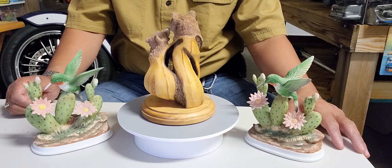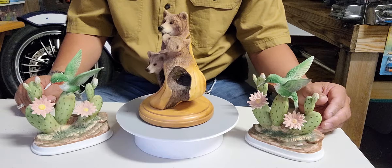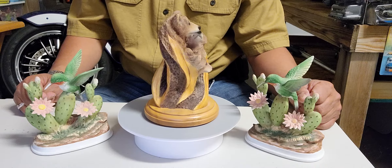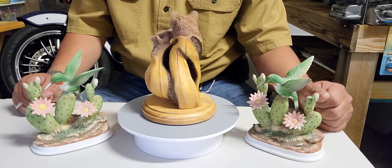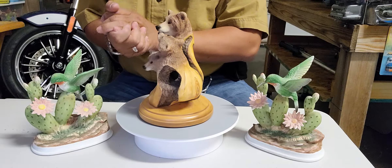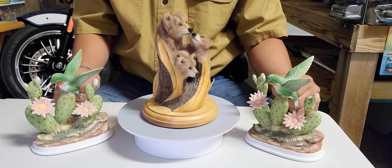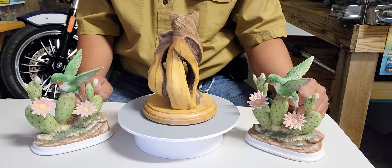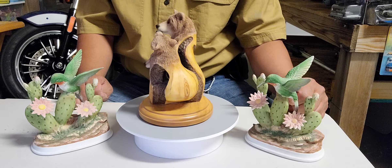Okay ladies and gentlemen, please leave a comment if you know anything about these three beautiful figurines I got from the estate sale, and leave a comment — what do you think? I want to say thank you very much for watching. Please, I'm always reminding everybody: if you're gonna ride, always be safe. Bye!